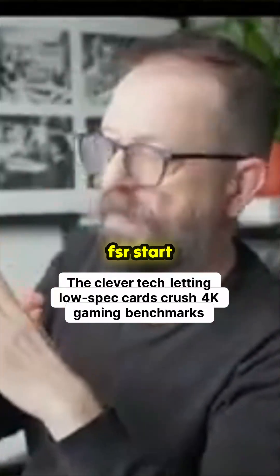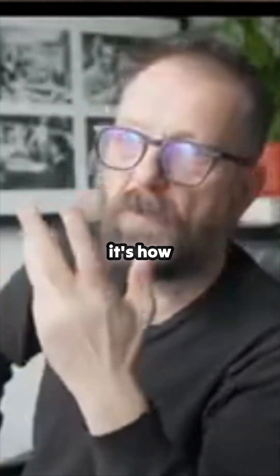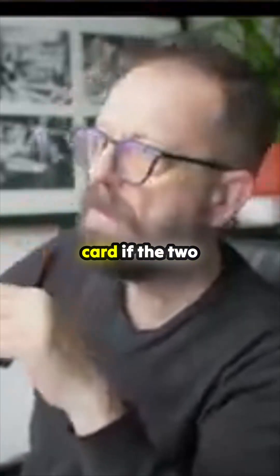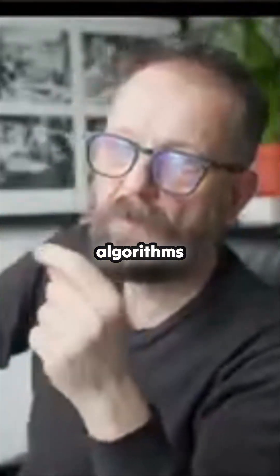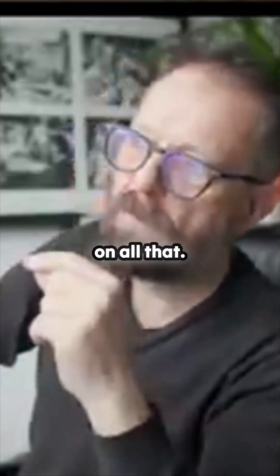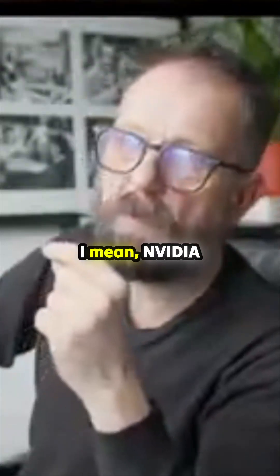FSR starts scaling from a much lower resolution to the screen. How good is the scaling? Two very clever technologies — FSR and frame gen. A combination of the two can really get a lot of performance out of a lower-spec card if the two algorithms work well, and FSR works on all hardware.